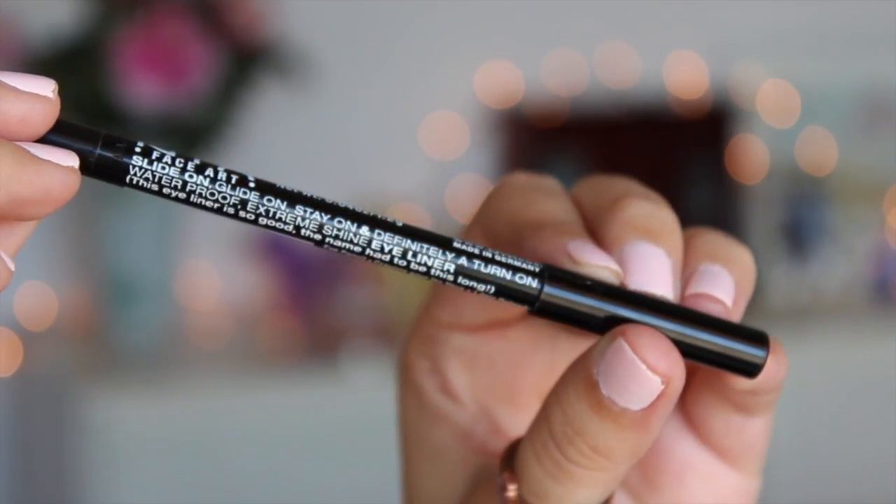Hi guys! So today I'm going to be doing my November favorites and the first product has to be my NYX Glide-on eyeliner.